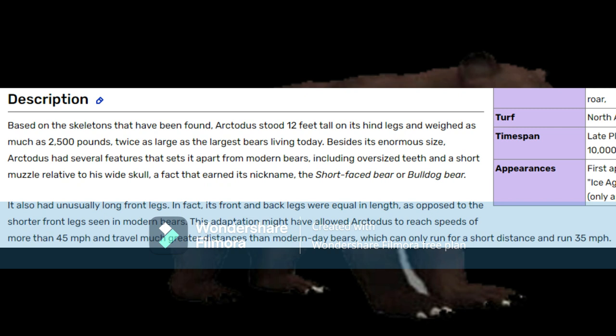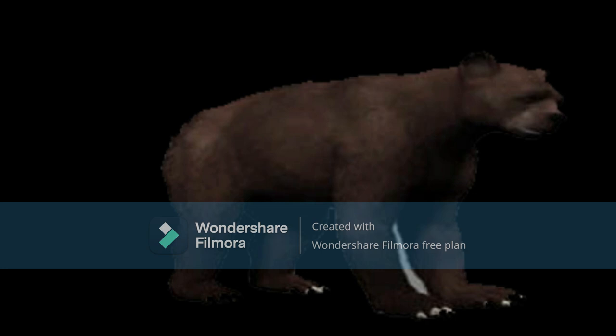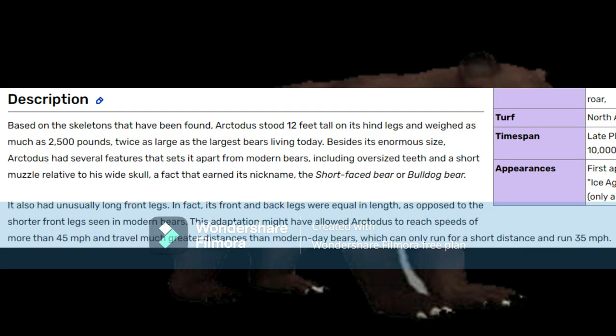Besides its enormous size, Arctodus has several features that set it apart from modern bears, including oversized teeth and a short muzzle relative to its wide skull — a fact that earns its nickname, the short-faced bear or bulldog bear. It also had unusually long front legs; in fact, its front and back legs were equal in length, as opposed to the shorter front legs of modern bears. Why didn't JFC give it longer legs? This adaptation might have allowed Arctodus to reach speeds of more than 45 miles per hour and travel much greater distances than modern-day bears, which can only run for a short distance at 35 miles per hour. Arctodus had a top speed of 30 to 40 miles per hour — just a little faster than an average bear.